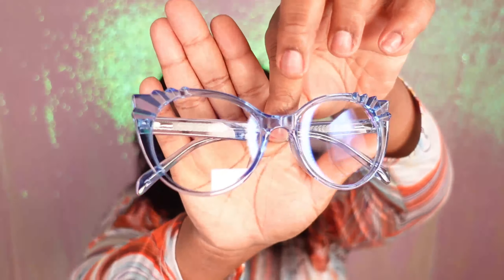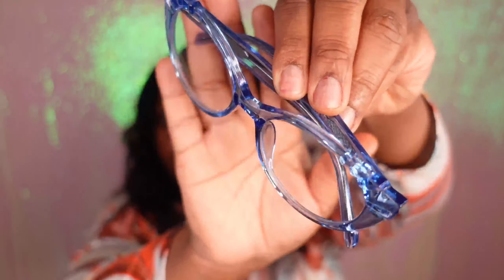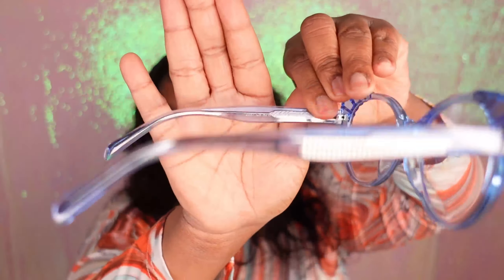The next pair of frames are these blue prescription glasses. You can also add prescription lenses to your frames if you wanted to as well. They are super sturdy and super durable. I absolutely love this beautiful light blue color — it's definitely something different for me. I've never tried this color frame before, but it's really nice.